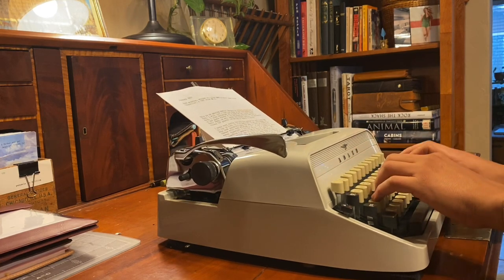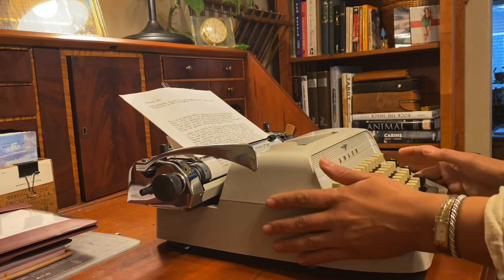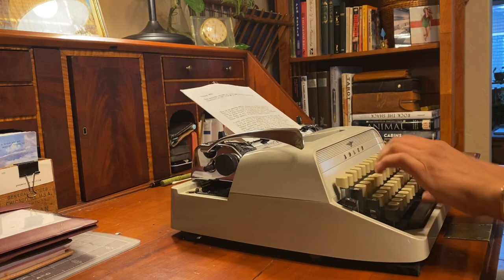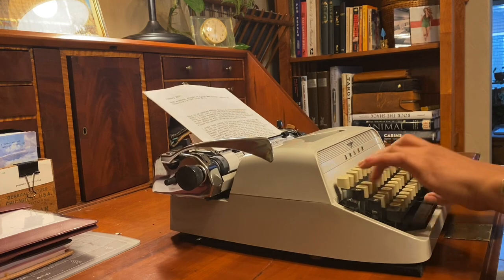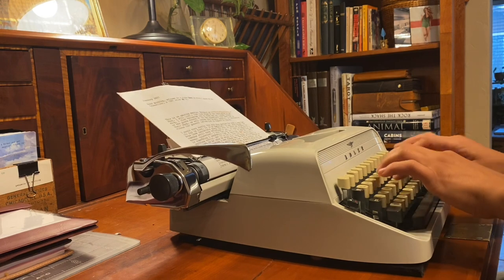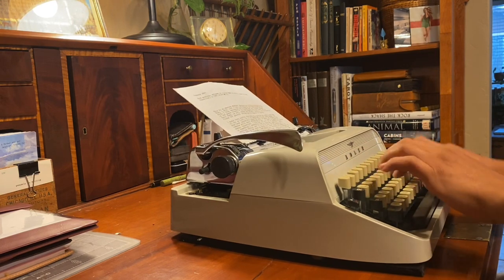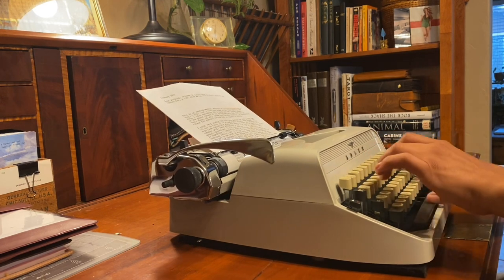Going back to this typewriter — it's got a much softer sound and a charming little ding when you get to the end of the carriage. It works really well, it's super reliable, and really comfortable to type on. I think I could write for hours straight with this typewriter. I'm really happy with it and excited to have it in my collection. Thank you all for watching — happy new year, happy 2021, I'll talk to you soon!